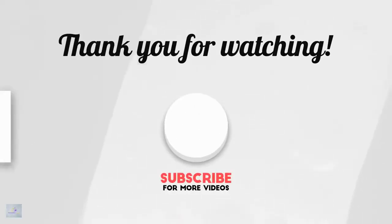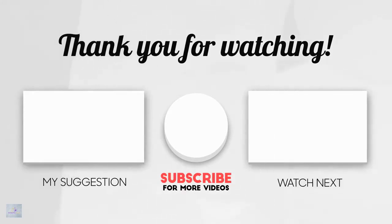Hope to see you tomorrow for another video. If this is your first time here, please subscribe, like, and hit the notifications bell below.